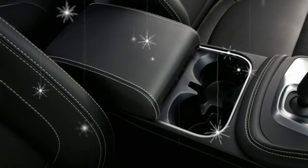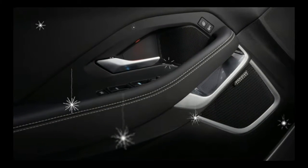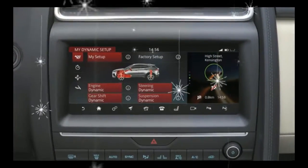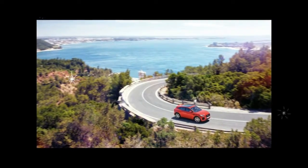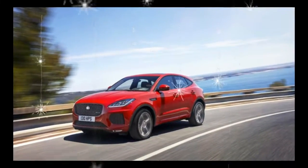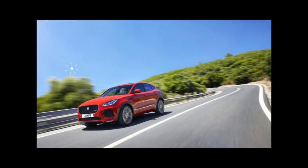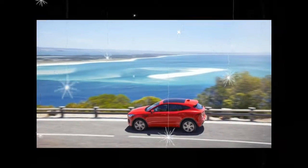The E-Pace will reach US dealers early in 2018. Vehicles with the base engine start at $39,595. Those with the 296-horsepower 4 will be branded R-Dynamic and start at $48,245, and vehicles purchased in the first year can be configured as First Editions, which pile a bunch of exclusive color and trim options into a fully loaded 246-horse model for $54,545.